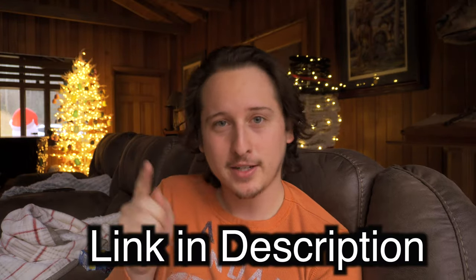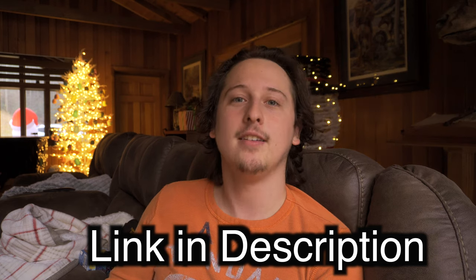And that's all I have for you guys today. Thank you so much for stopping by. Be sure to check out James's channel, and I'll see you guys in the next video.